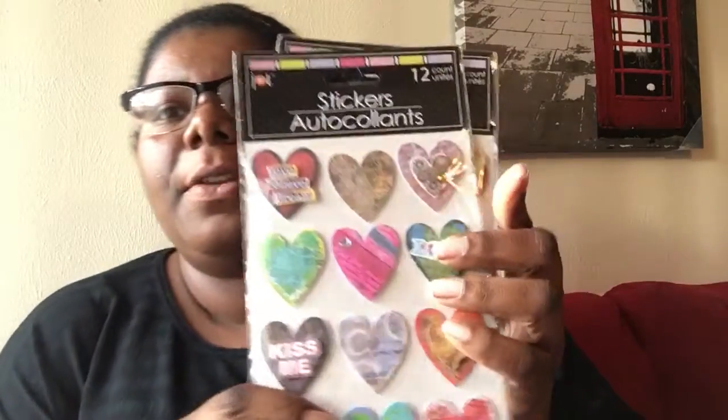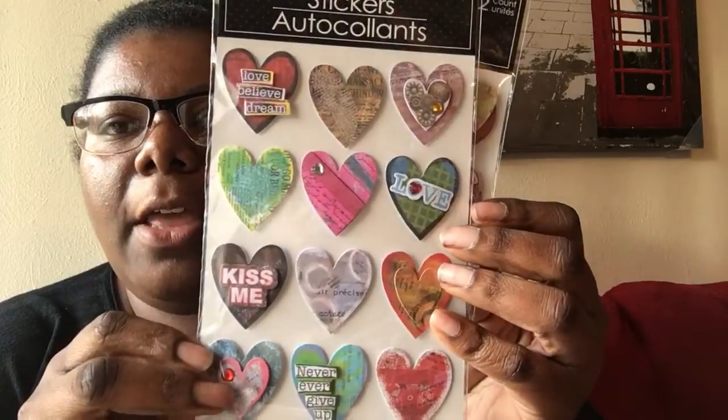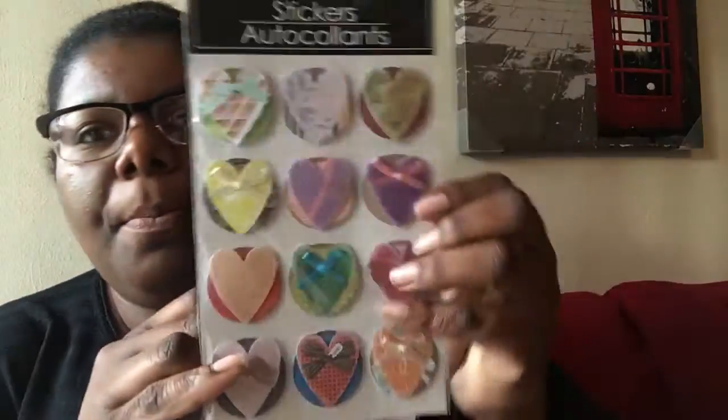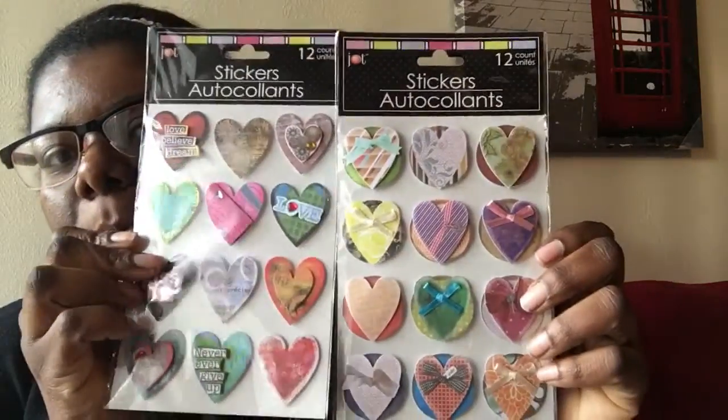I also picked up some stickers — these are new. They're hearts, just different designs of hearts. I thought they were really cute. They had two designs and these are actually 3D stickers, so they're like puffy. I just thought they were really really cute.